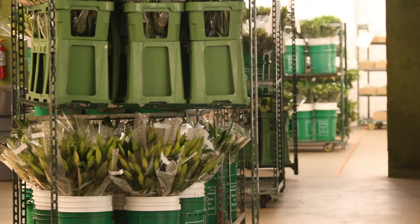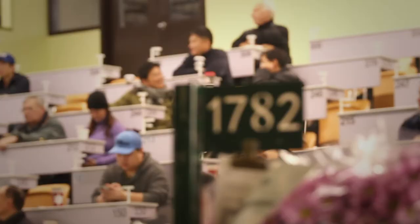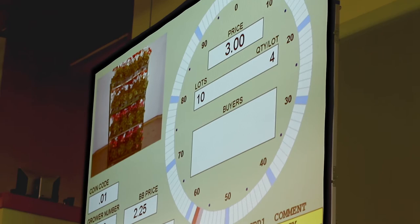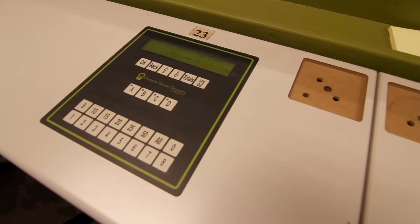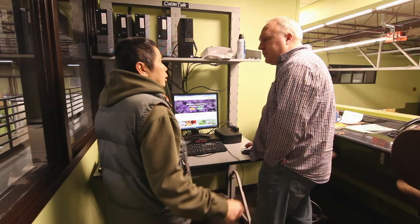We work through a Dutch style auction — we go from a high price to a low price. As the carts come through the gallery, you will see that the carts are indicated and you can choose which ones you want to buy. When you know the price that you want to pay, all you need to do is stop the auction with your particular keypad.